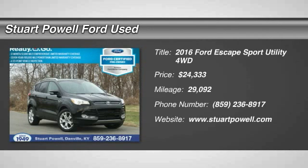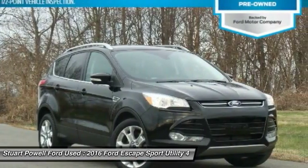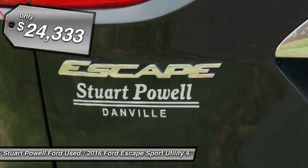The 2016 Ford Escape. Gas engines flex, tow, sip and go with Ford Escape, and is priced below $25,000.